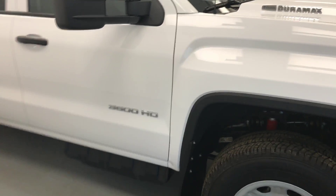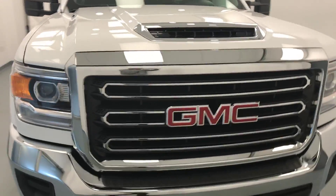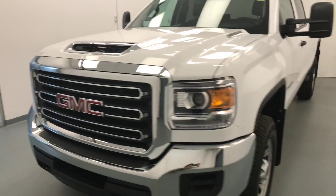Once again, this is stock number 178875 on a 2017 GMC 3500 crew. Our exterior color is white.